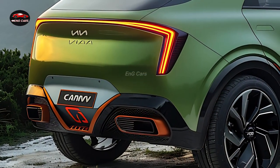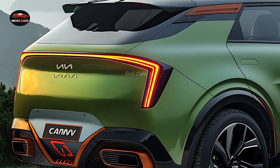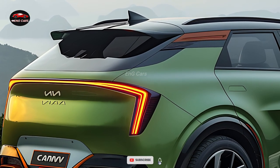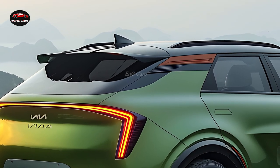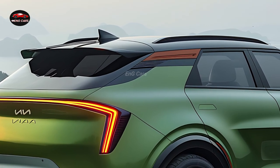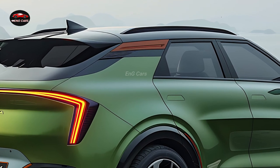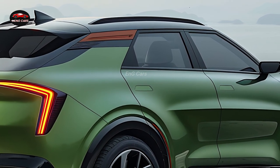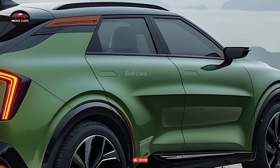The Kia Carnival is equipped with a variety of technology features designed to improve the driving experience for families. Every journey is effortless with the inclusion of a sophisticated infotainment system, Apple CarPlay, Android Auto, and numerous USB ports. The dual-screen rear entertainment system guarantees that children remain engaged during extended road trips. Furthermore, the Carnival is outfitted with a robust surround sound system that generates an immersive audio experience.